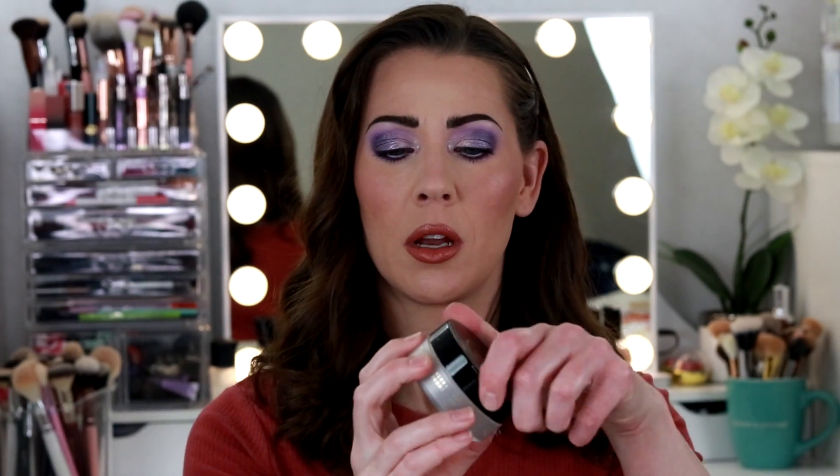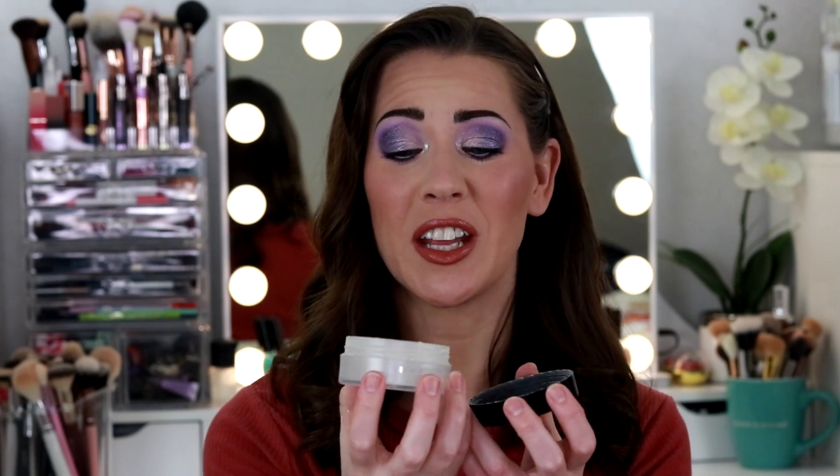The next makeup product is the Nakia Joy Setting Powder. This stuff is fantastic for oily skin — it smells like vanilla, it's very smoothing, and it does a wonderful job keeping your skin matte and keeping those oils in check. I already bought a replacement, though I've been more hooked on the Huda Beauty Setting Powder lately. But this is still a fantastic setting powder for oily skin.